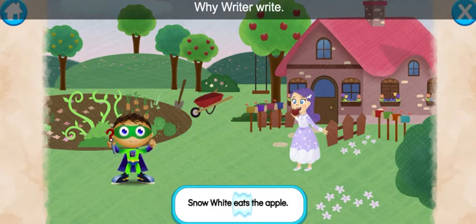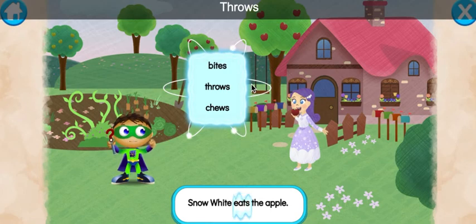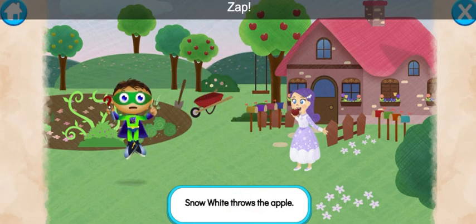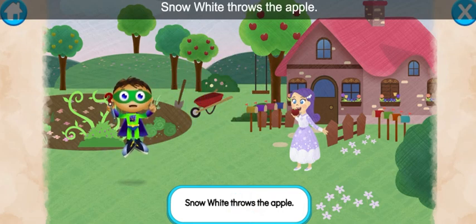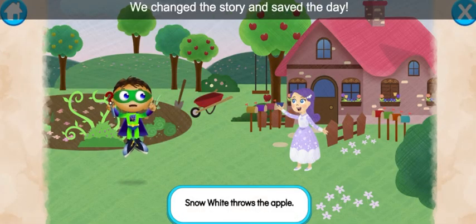Y-Rider, write. What can Snow White do so she doesn't eat the poison apple? Bites, throws, chews... throws. Ready, set, zap! Let's read: Snow White throws the apple. Super job, super you! We change the story and save the day.